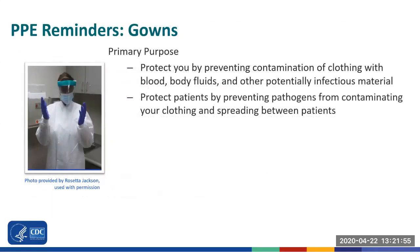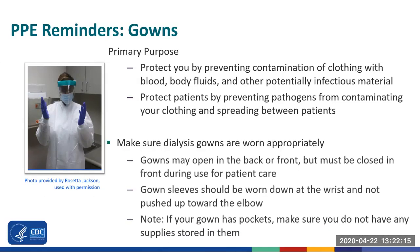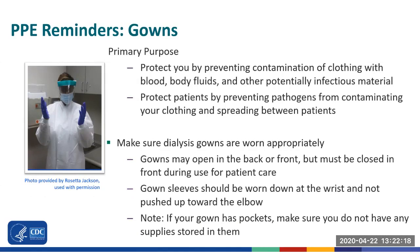Let's talk about gowns. Gowns are an important part of the everyday PPE worn in dialysis. Gowns protect you by preventing contamination of clothing with blood, body fluids, and other potentially infectious material, and protect patients by preventing pathogens from contaminating your clothing and spreading between patients. To ensure you are protected, make sure dialysis gowns are worn appropriately. Gowns may open in the back or front, but must be closed in front during use for patient care. Gown sleeves should be worn down at the wrist and not pushed up towards the elbow. If your gown has pockets, make sure you don't have any supplies stored in them.